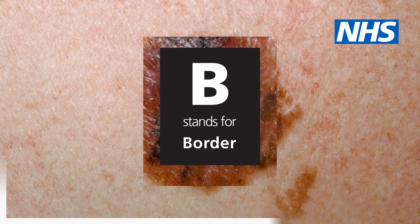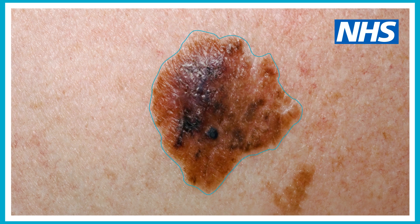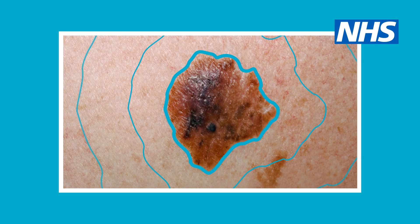B stands for border. Melanomas usually have an irregular or ragged border.